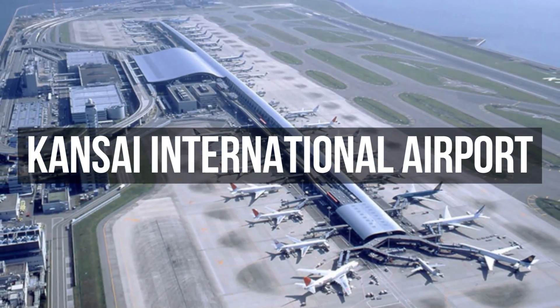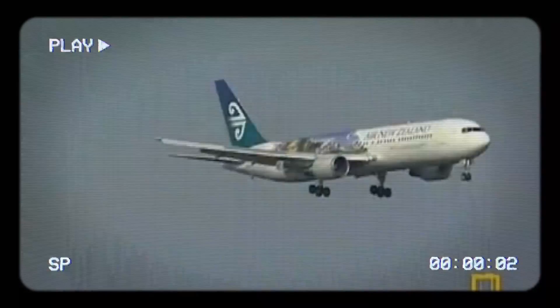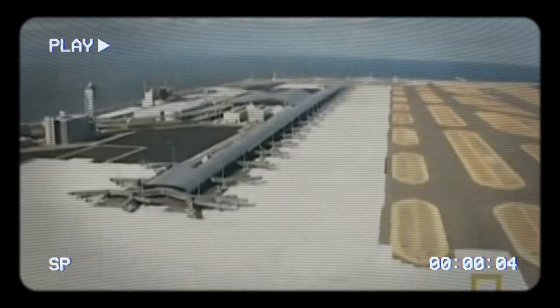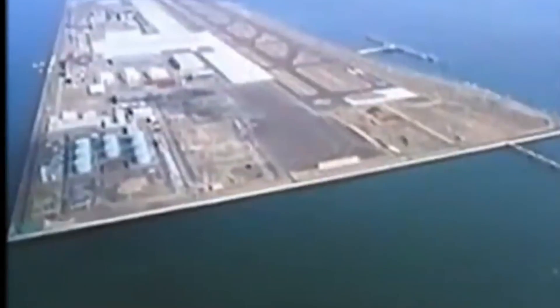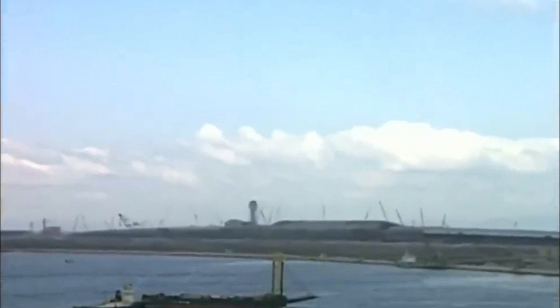Kansai International Airport is a remarkable engineering project on an artificial island in Osaka Bay, Japan. It was built in response to the region's growing need for air travel. Before its construction, existing airports were reaching their limits, and expanding them took time due to urban development. So engineers came up with a bold idea: build an entire airport on an artificial island. This idea was groundbreaking because it had never been done on such a large scale. The Japanese government and regional authorities supported the project because they saw its potential to boost the economy and make Osaka a global transportation hub.